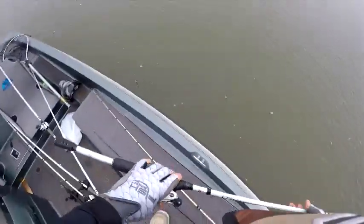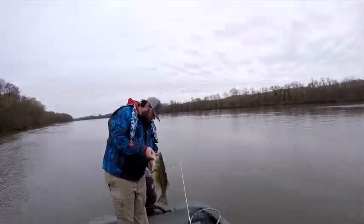That net job! Did you see that net job? That net job was where it's at right there.